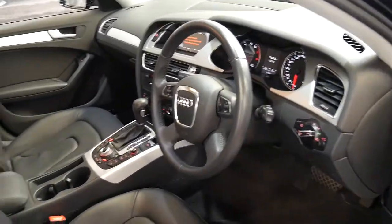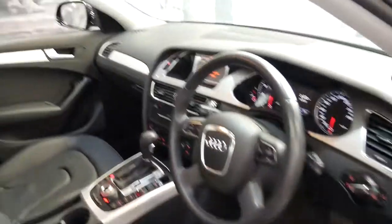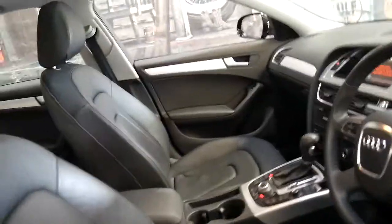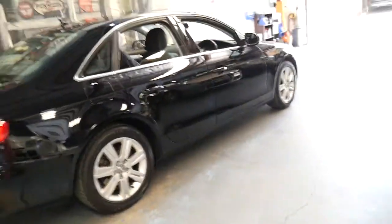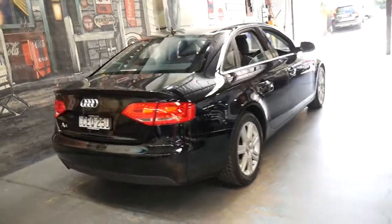It's got two original remote keys, navigation and parking sensors. It also has xenon headlights and LED daytime running lights. It does have a sunroof, and if you've been looking for a very good example of an Audi A4, this car is definitely worth having a look at.